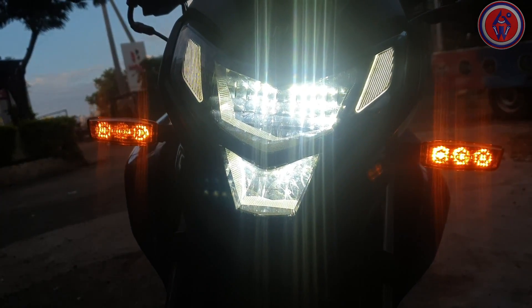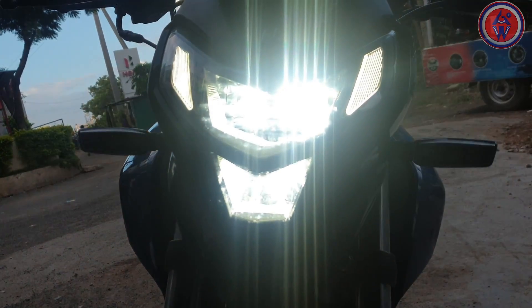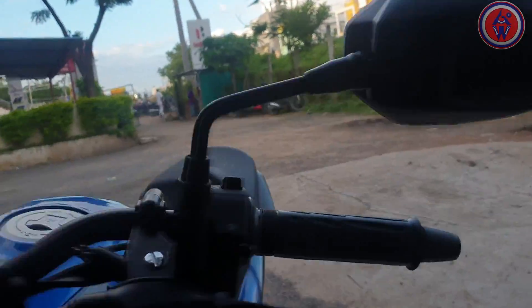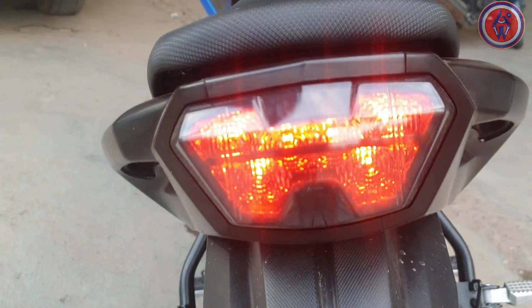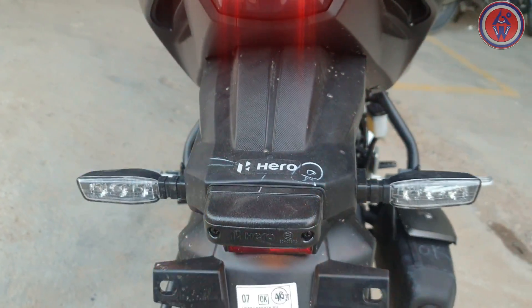Now let's see the tail lamp with the rear indicators. Okay guys, that's it for now. The full review will be coming soon, so stay tuned and subscribe to the channel. Thank you.